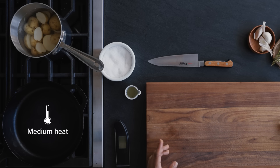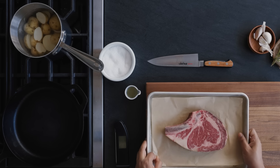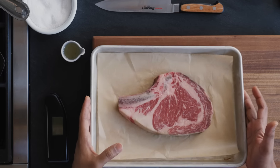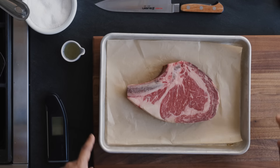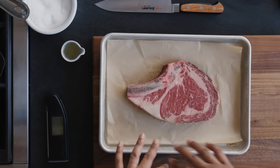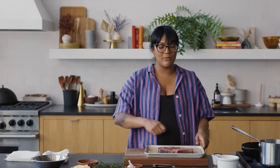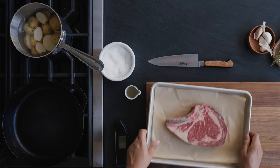I always preheat my cast iron on medium. Even if I'm going to crank the heat later, it's good to start on medium just so it heats evenly all the way through. It's also really important to think about the size of your cast iron pan. You want your pan to be big enough to hold your steak, but not huge. If you have a steak this big and you use a pan this big, all of the fat around the edges is just going to burn. If your pan is too small, you won't have room to get in there and butter baste; if it's too big, the edges burn. So this is just right.